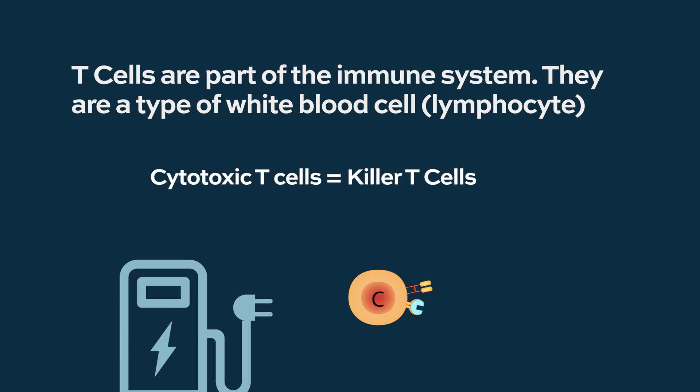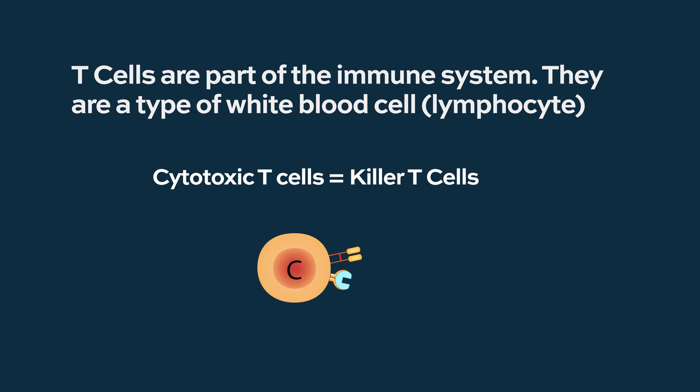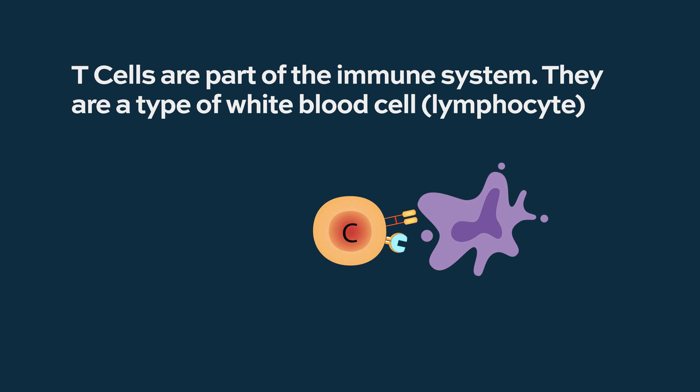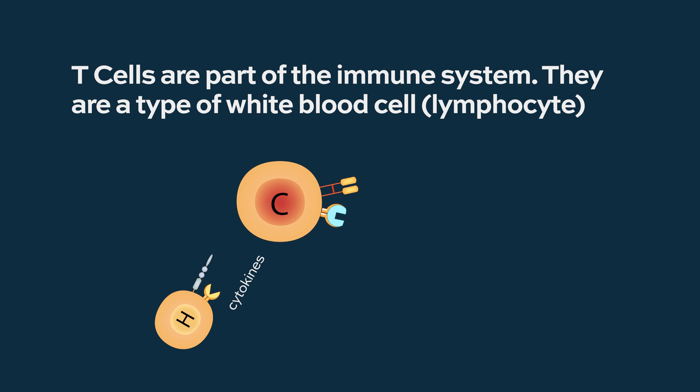The cytotoxic T-cells are charged with getting activated and taking out the enemy — cells that don't belong to the body, bacteria, viruses, et cetera. And helper T-cells help them along the way by producing cytokines to prime them.